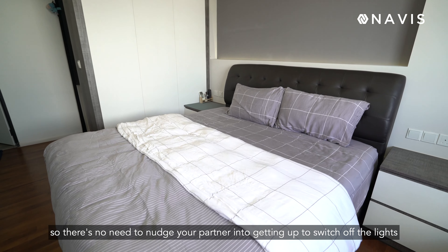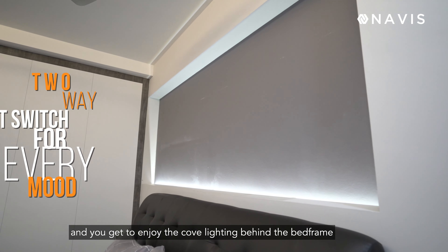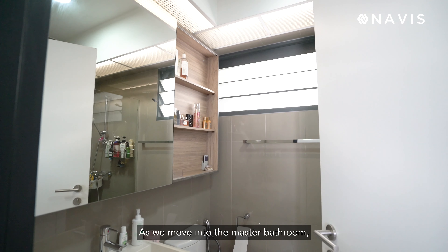There are two-way switches the moment you walk in and you can also control them from the corridor. So if you prefer a very comfortable relaxing mood, you can switch on all the cove lights. If you really want to read and need it bright, you can switch on the spotlights.